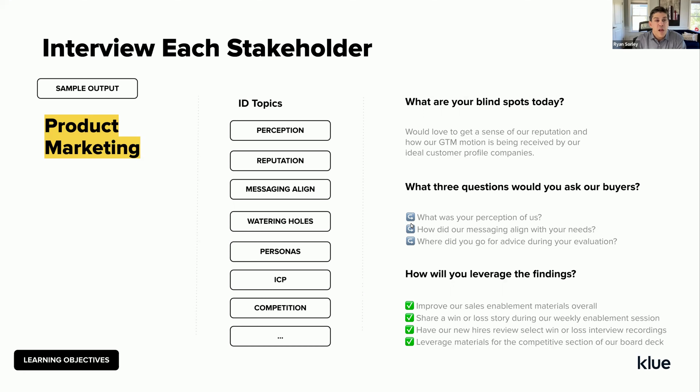It's really important to sit down with each stakeholder and conduct an interview of sorts. This is a sample output of what one of those interviews would reveal — in this case, product marketing. Sitting down with the head of product marketing, we might find they're eager to understand how they're perceived in the marketplace, what their reputation is amongst buyers, and whether the messaging created the previous quarter is still relevant and aligned with what the market's looking for.